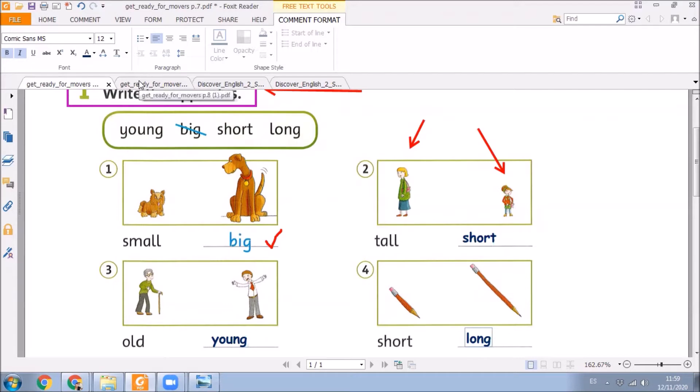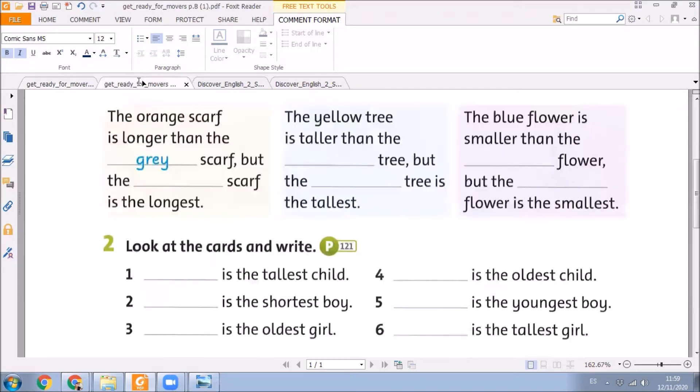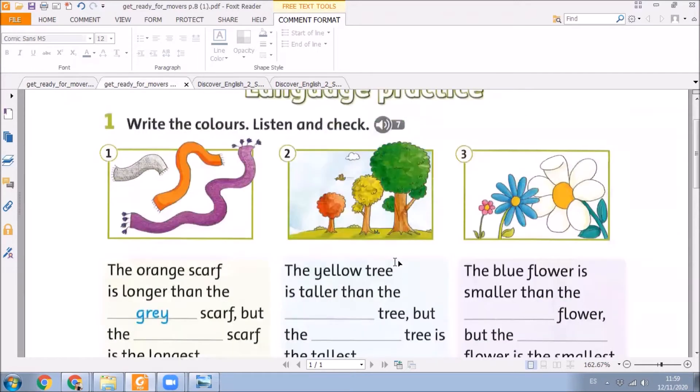Now let's go to page number 8. And here, in this exercise, you must listen to an audio and complete these spaces. I'm going to press play, and at the same time I'm going to complete these spaces. So please check your books and check if the answers you wrote are all right. Are you ready? Okay. Let's go.